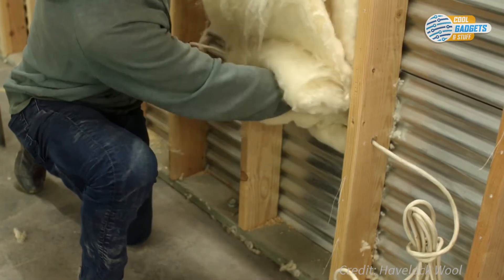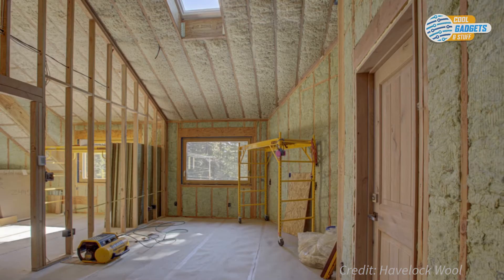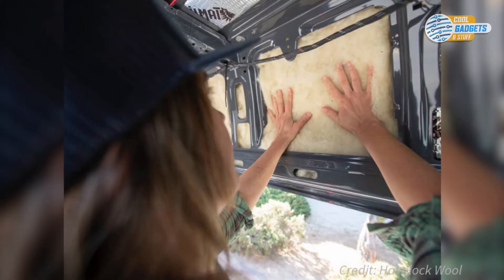Sheep wool is a very floppy and soft material, and must be stapled to walls or fastened with wire mesh or cables to the ceiling. You can use it in your home, van, tiny house, or anywhere you want high-performing, all-natural, healthy insulation.